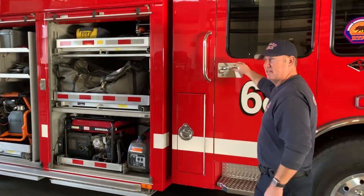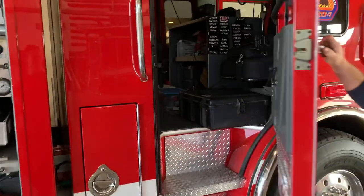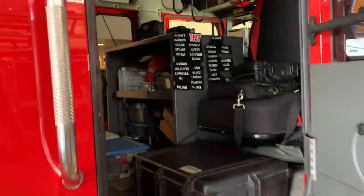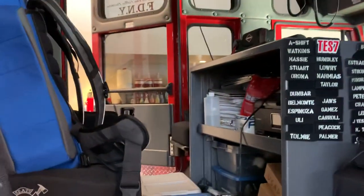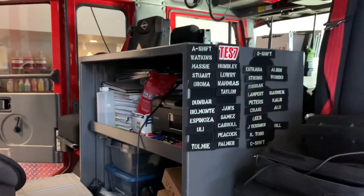Inside this vehicle, the cab area is more of a command-type area. When we take this USAR on an incident, this is going to be our command center for that prolonged natural disaster incident that we're on.